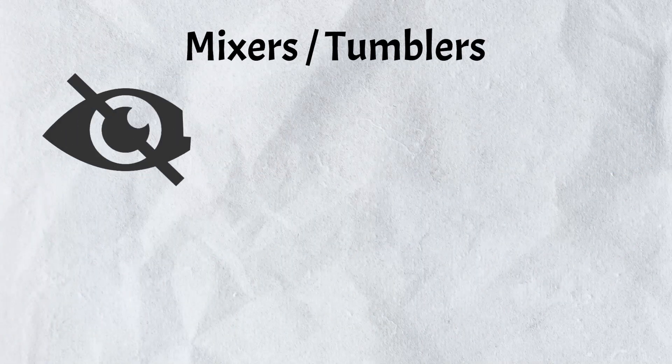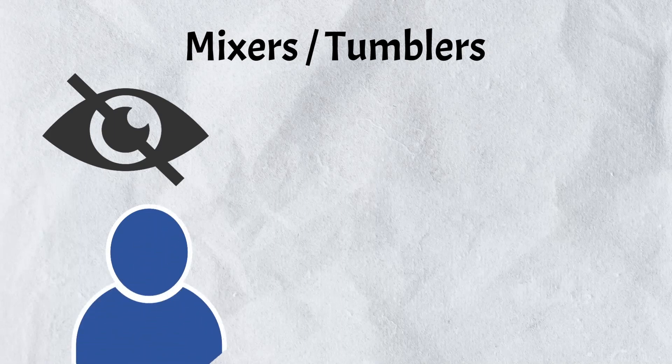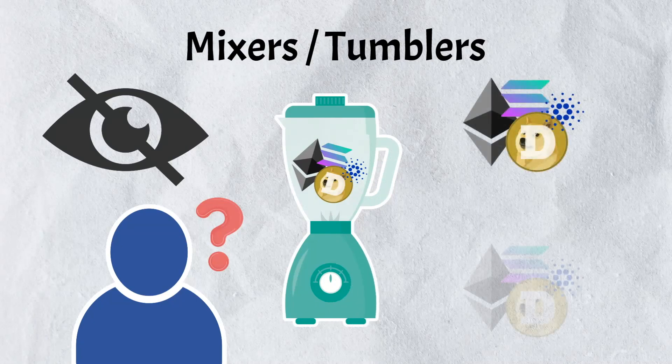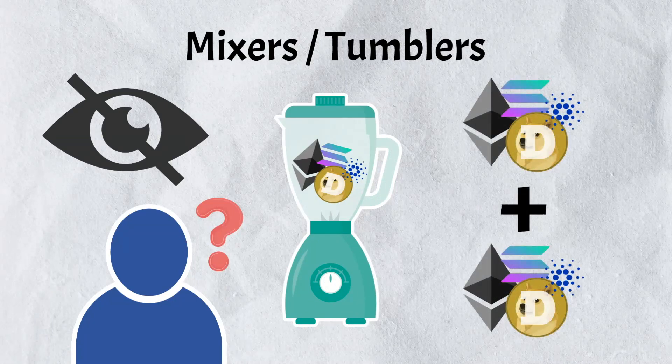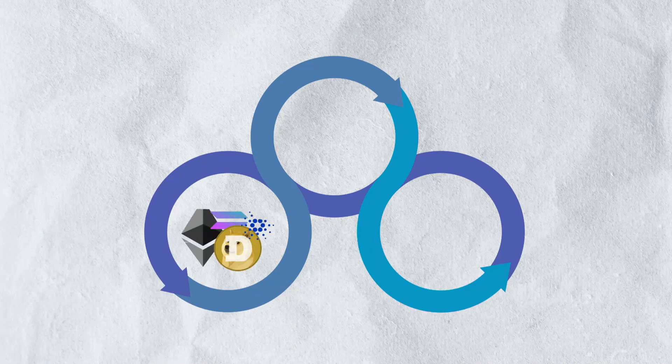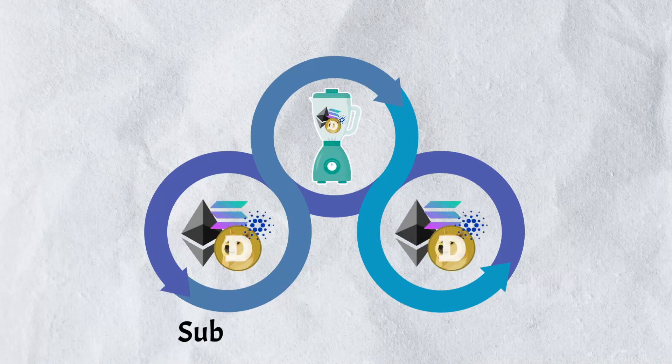Crypto mixers, also known as crypto tumblers, are tools designed to enhance the privacy and anonymity of crypto transactions. When you send crypto through a mixer, your coins are combined with the coins of other users, making it challenging to trace individual transactions on the blockchain.